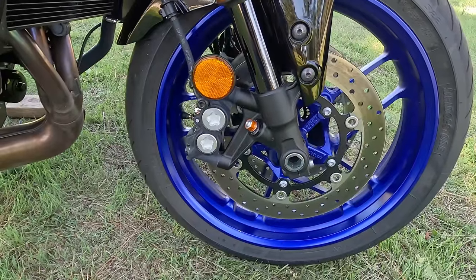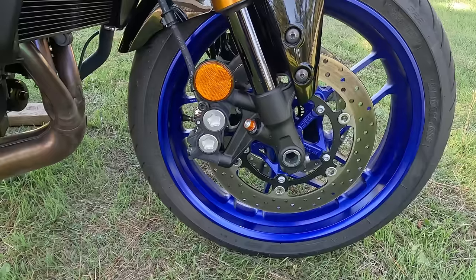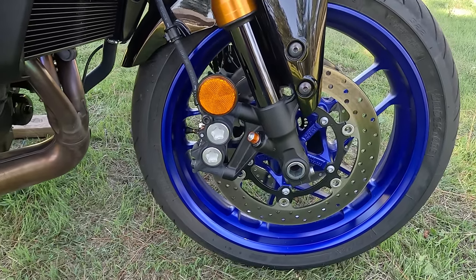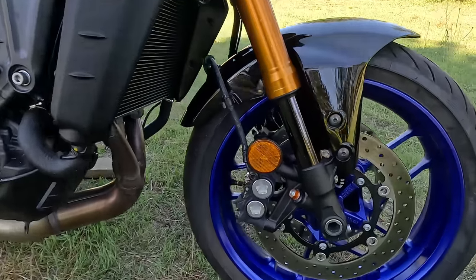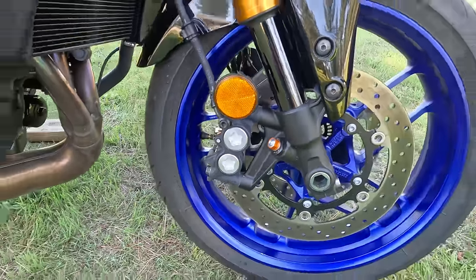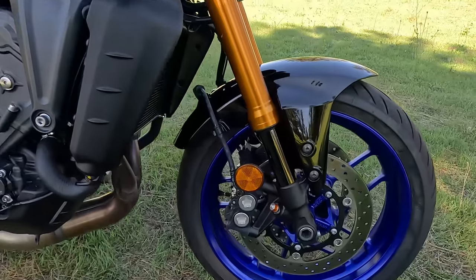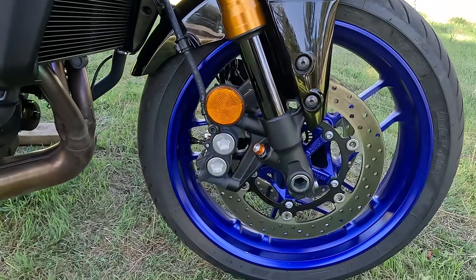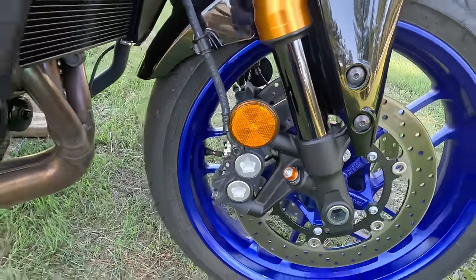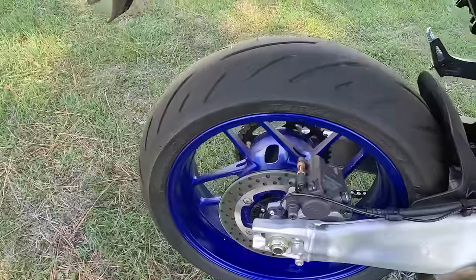The front brakes are dual 298mm hydraulic discs with ABS — two-mode ABS tied to the IMU. It also has adjustable lift control, traction control, and throttle modes set through the TFT. The Advics calipers have a slightly softer initial feel but good power when you really get into them — four-piston calipers on each side. Rear is a 245mm disc with a single-piston caliper. Tires: 180/55/17 rear, 120/70/17 front.